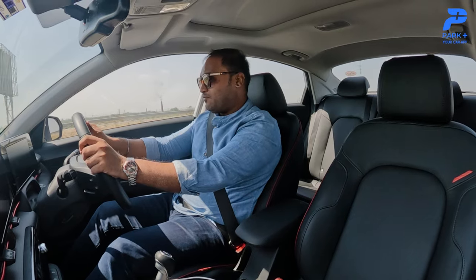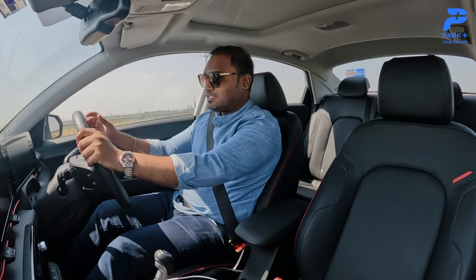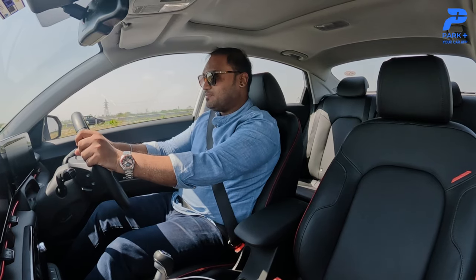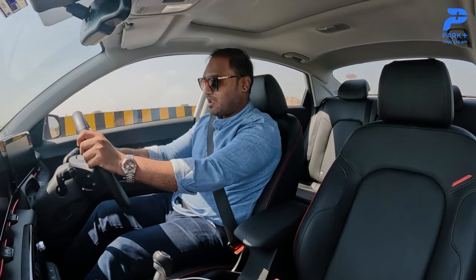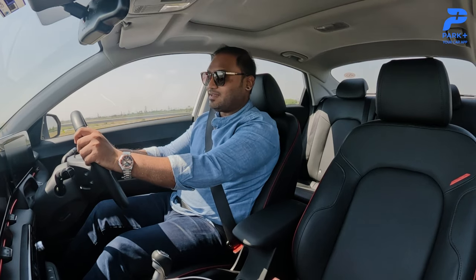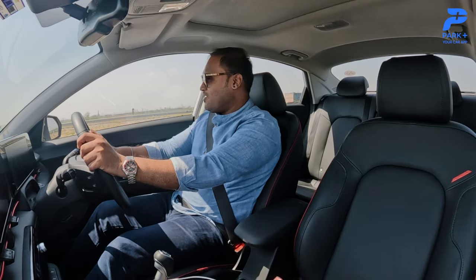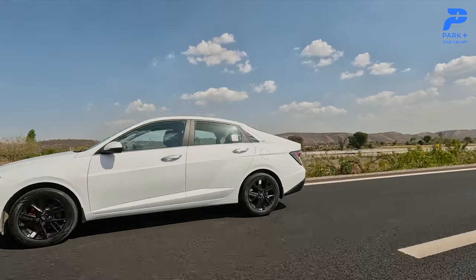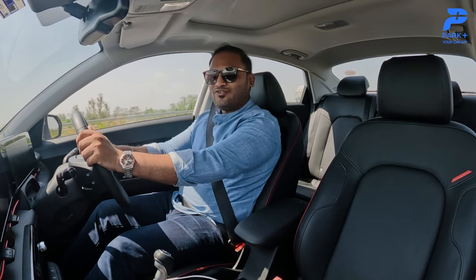It feels way better than before. Even at higher speeds the steering is nicely weighted up. In the city it's light and precise, making it easy to drive, and the clutch is also lighter — great for city driving. But when you're speeding up on the highway, you get ample weight and generous feedback as well. So far, so good.